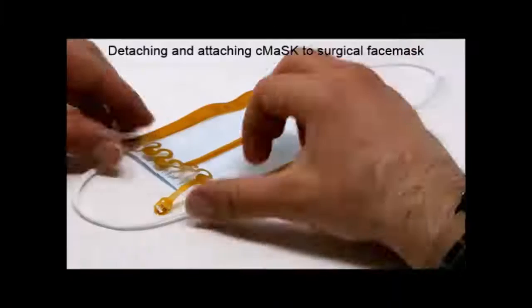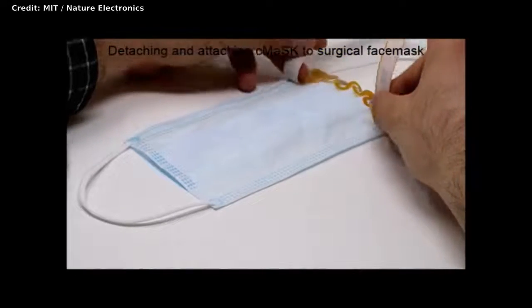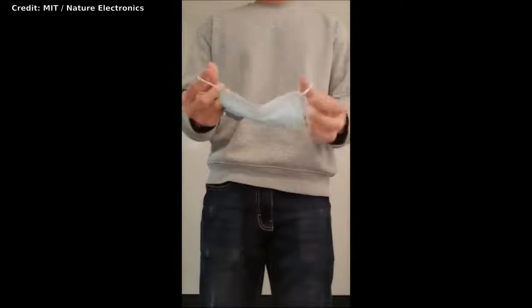Currently, the only way to measure mask fit is to use a machine called a mask fit tester, which evaluates the mask fit by comparing air particle concentrations inside and outside of the face mask. However, this type of machine is only available in specialized facilities such as hospitals, which use them to evaluate mask fit for healthcare workers. The MIT team wanted to create a more user-friendly, portable device to measure mask fit.